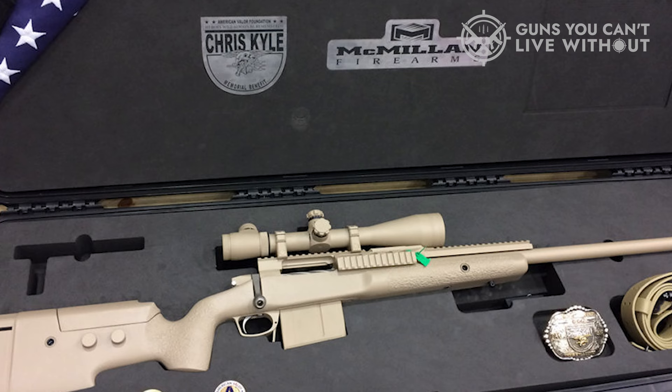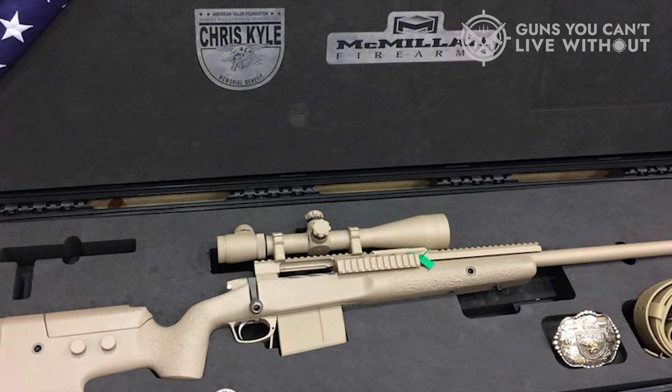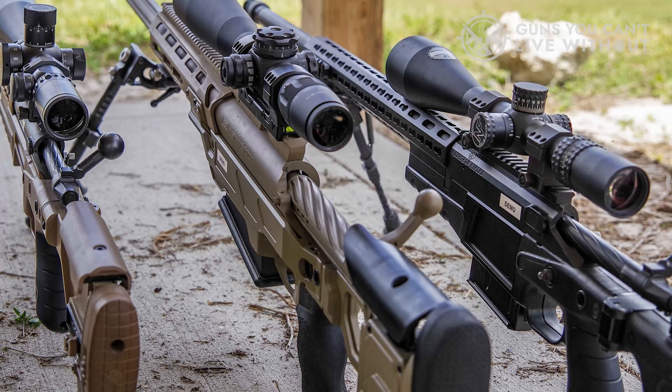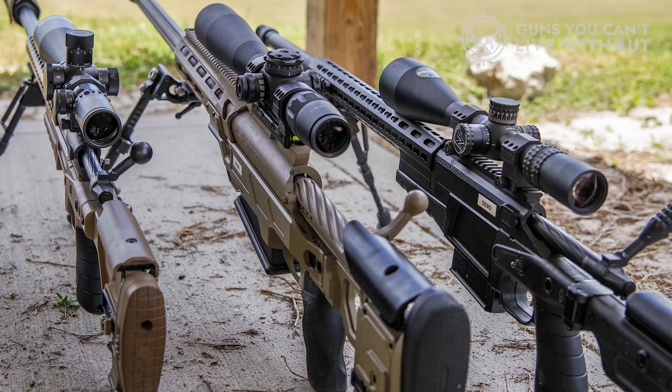The TAC-338 delivers remarkable accuracy at 700 yards, particularly with Black Hills 250 grain Lapua Scenar bullets, delivering .35 MOA. The Hornady 250 grain BTHP loads yielded .78 MOA, indicating a preference for the Black Hills load. In conclusion, the TAC-338 is an ideal choice for long-range sniping, thanks to its adjustable stock, tight tolerances, and the McMillan brand's reputation. The well-crafted muzzle brake, comfortable stock, and crisp trigger make it a joy to shoot — a soft-shooting magnum perfect for those requiring precision at long distances.